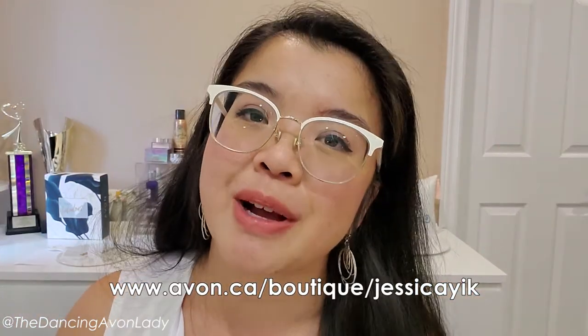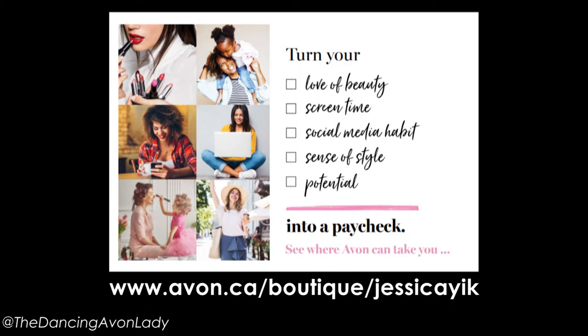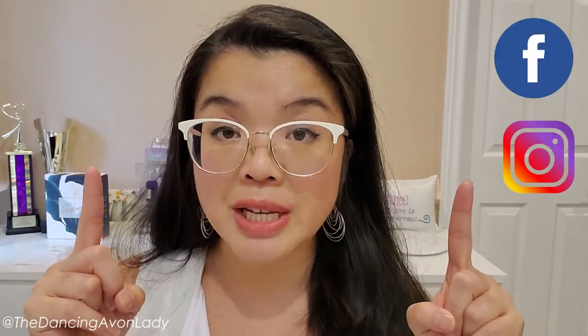If you're interested in becoming a beauty boss with Avon Canada, go into the description box below and click the 'Join Avon' button. You can get your online business up and running in just a few minutes — sell coast to coast, commissions deposited right to your bank account, and Avon ships products to your clients. If you have any questions, find me on Instagram or Facebook and we can book a free 15-minute online consultation. I'm always here to help — love you guys, see you on the next one!